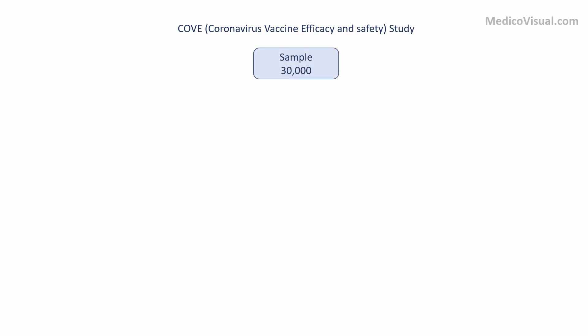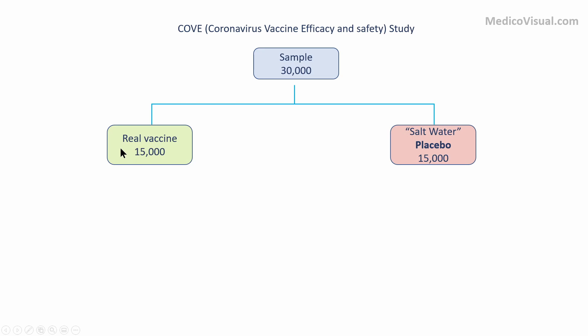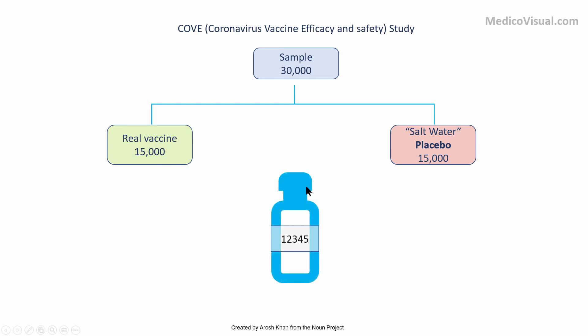In this study, 30,000 participants were recruited. They were divided into two groups: one group received the real vaccine, consisting of 15,000 participants, and the other group received plain salt water — what we call a placebo — as a control group for comparison purposes. The injection vials for the real vaccine as well as the placebo look exactly alike — they weigh the same, have a similar volume and similar shape, but each vial contains a unique identification or serial number.